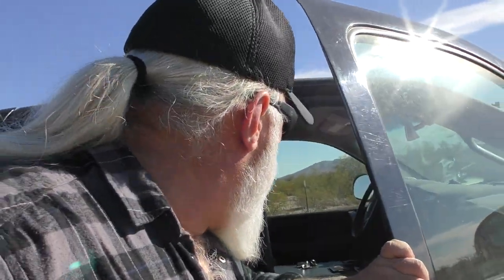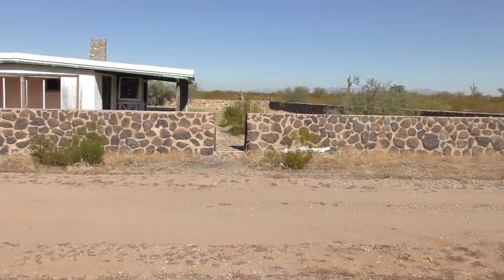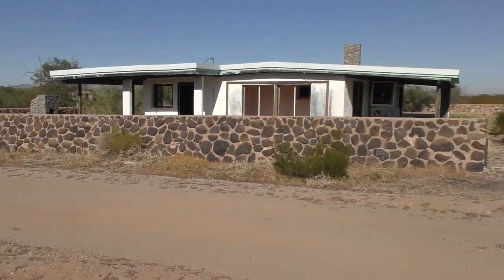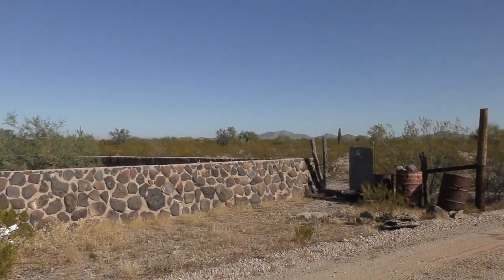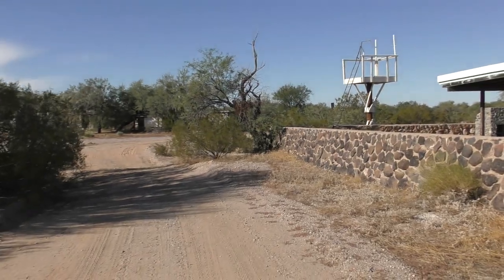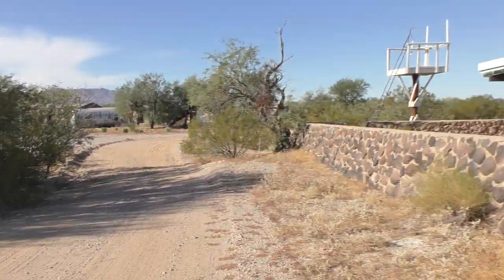Alright guys, we are here. And here is here. Now you guys have probably seen this place before. This is an old abandoned ranch. We are going to go through and talk about some of these buildings here today.